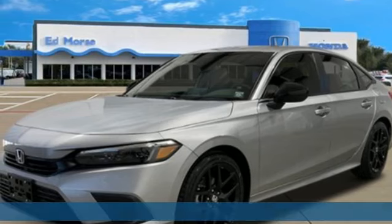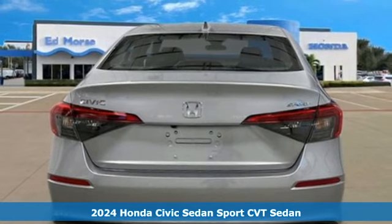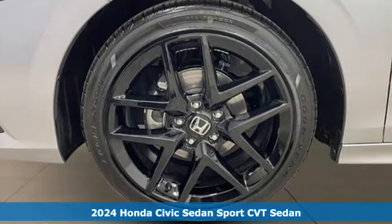It's a new 2024 Honda Civic Sedan. Get more mileage out of every drive with this Civic. It comes nicely equipped with features you'll love.